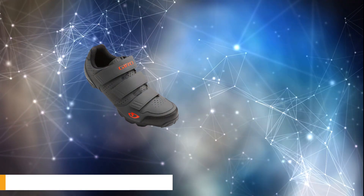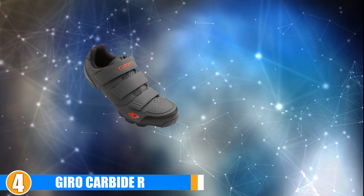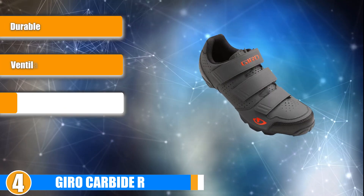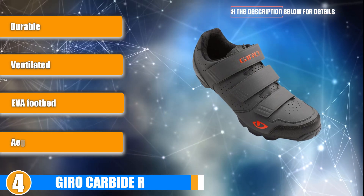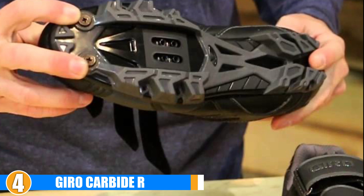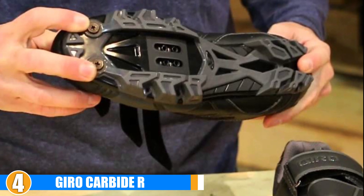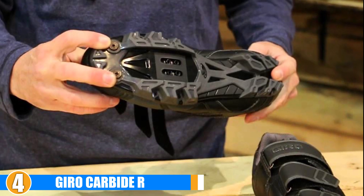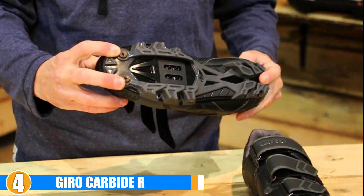At number 4, we have the Gyro Carbide R. Gyro brings a mountain bike style shoe with the Carbide R, packed with the regular quality we find with Gyro shoes. It has an antimicrobial treatment to cut down on bacterial growth, a foam plate for power transfer, and a supple yet tough exterior. It also comes in a fine neon color along with regular black or white.